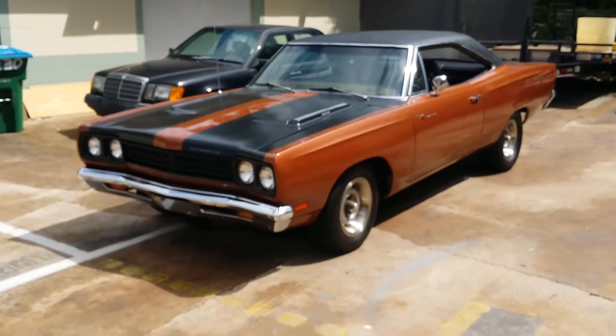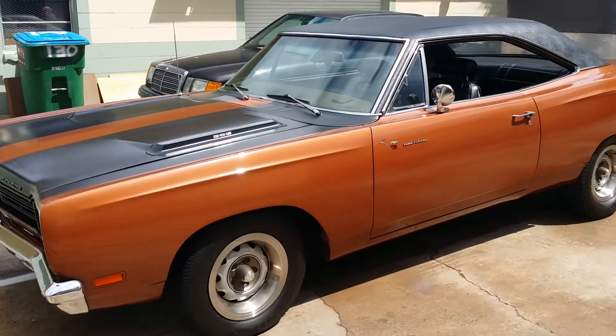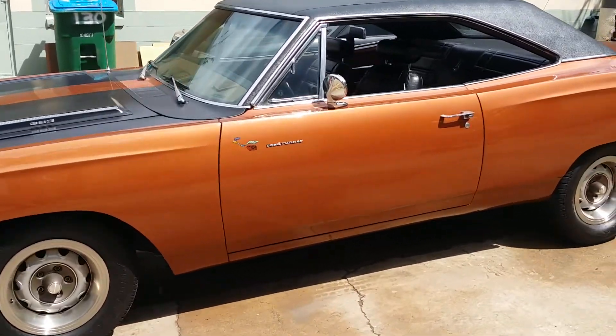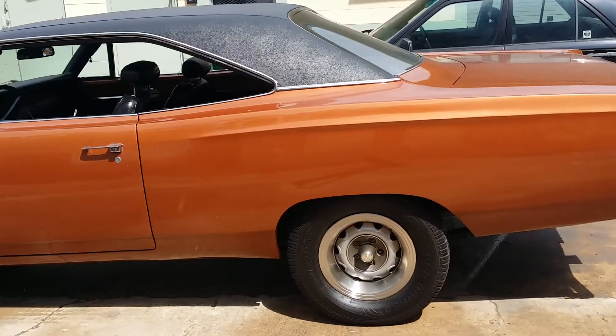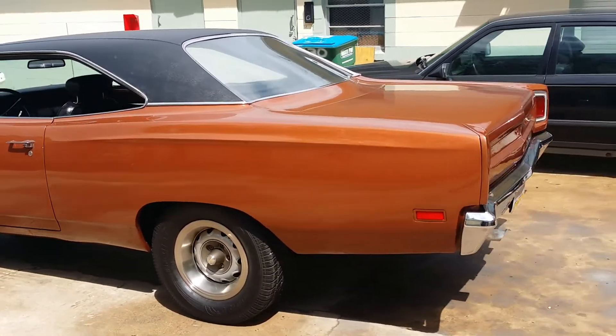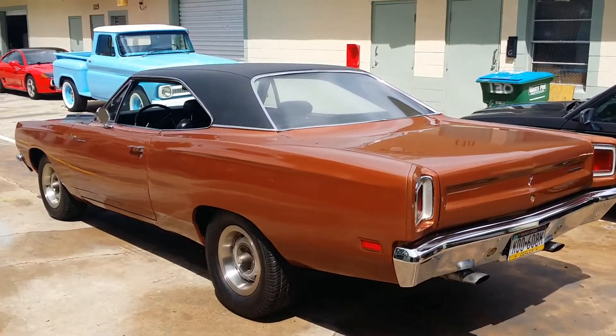But yeah, she's a beaut man, nice survivor car. Like I say, it's all numbers matching — engine, tranny, even the ring and pinion is date coded right. Hit me up if you know anybody, or if you yourself are looking for it.